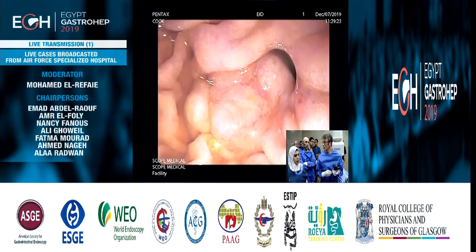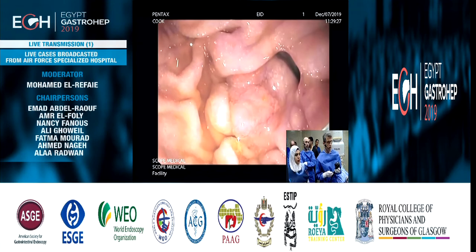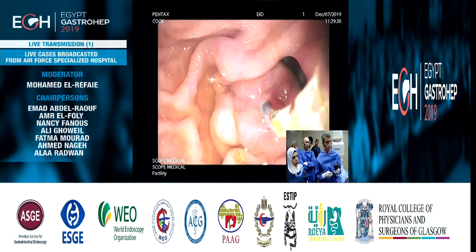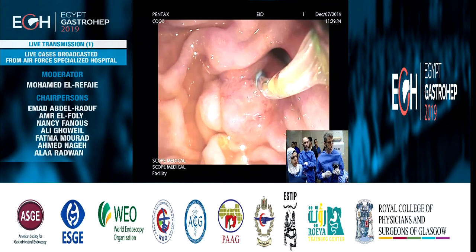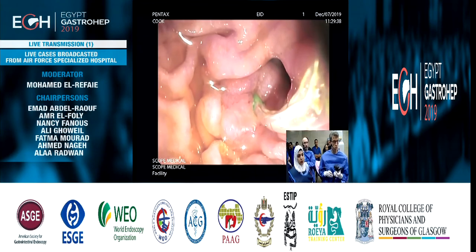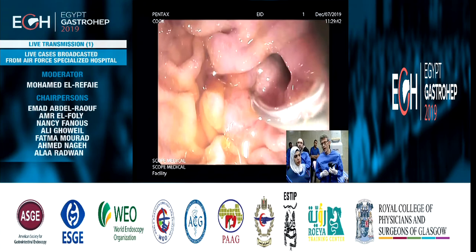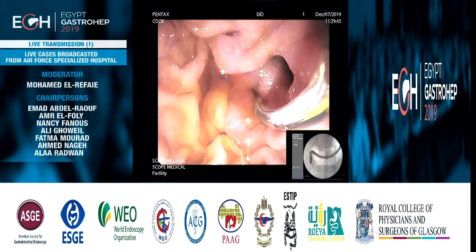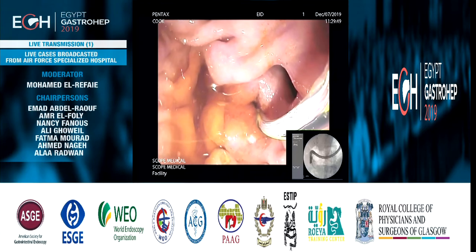I will start the procedure with injection. You can appreciate that the papilla is just to the side of a diverticulum. I'm using a three-lumen sphincterotome that I will gently advance into the common bile duct, and then I will ask for X-ray and start the examination with contrast injection.